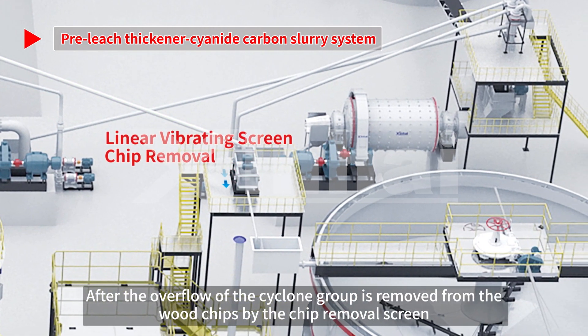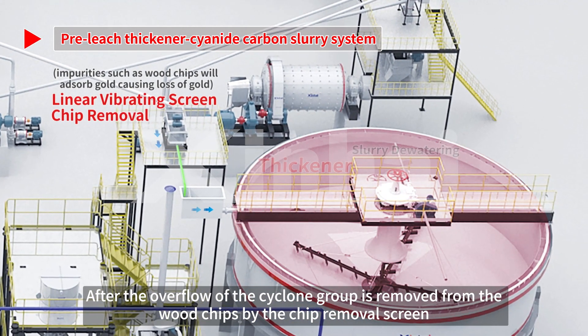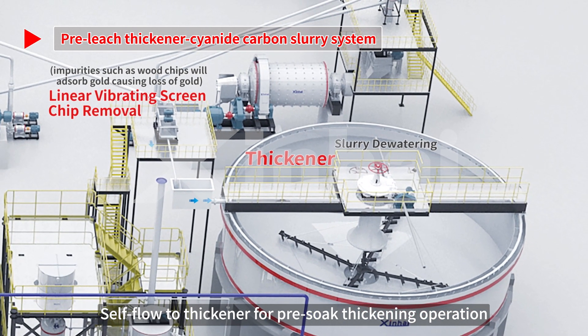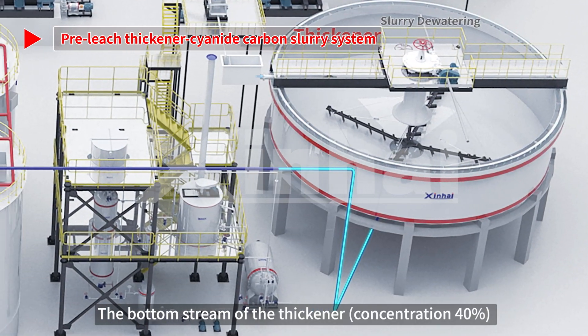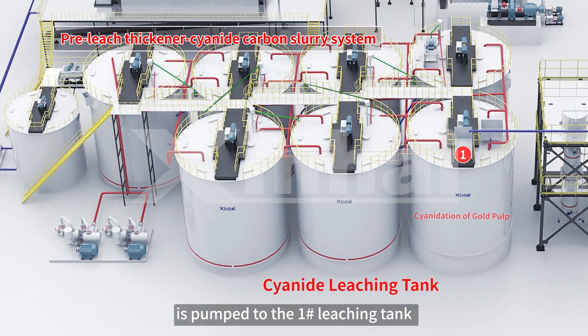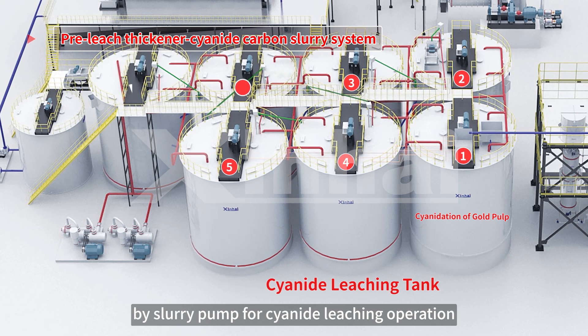After the overflow of the cyclone group passes through the chip removal screen to remove wood chips, it flows by gravity to the thickener for pre-soak thickening operation. The underflow of the thickener is pumped to the number one leaching tank by slurry pump for cyanide leaching operation.